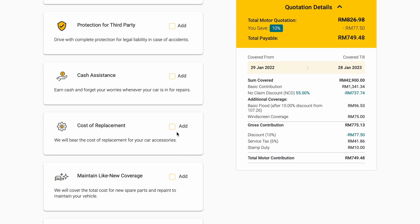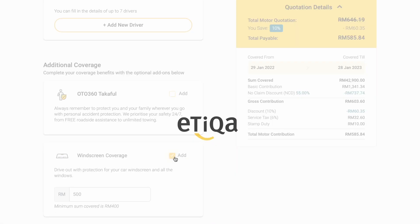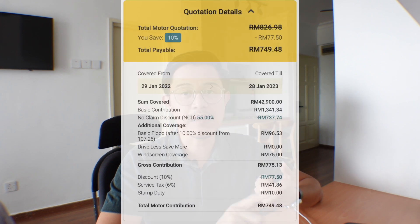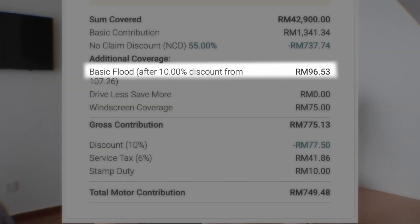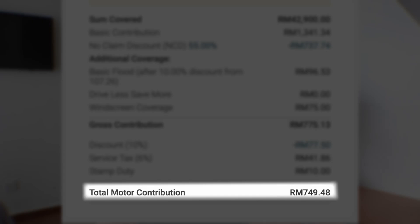Now let's look at the add-ons on the left side of the quotation. Most of these don't really benefit me, but I do add the windscreen coverage I mentioned earlier, and also the extreme weather coverage, which is protection against floods. For my Perodua Myvi, the windscreen coverage is only RM75 more, and the extreme weather coverage for floods is only RM96 more. I think this is very affordable. That bumps up my total payable from around RM500 to RM750 a year.